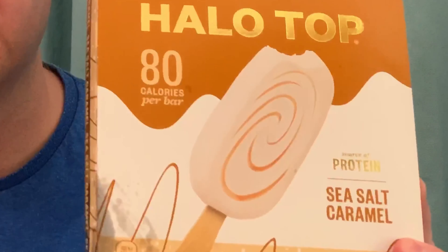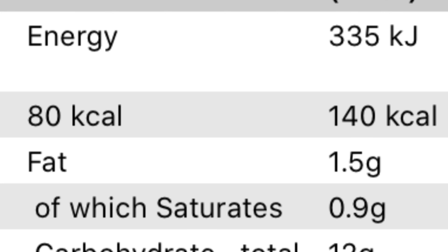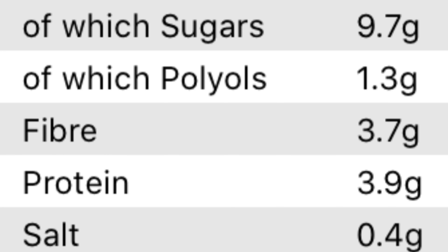The first one we look at is Halo Top salted caramel flavor. Just a disclaimer: all my flavors in this video are going to be salted caramel — it's my favorite flavor. So, macros on the back per serving, which is one bar: fat content is 1.5 grams, carbohydrate is a total of 12 grams, and protein is 3.9 grams.